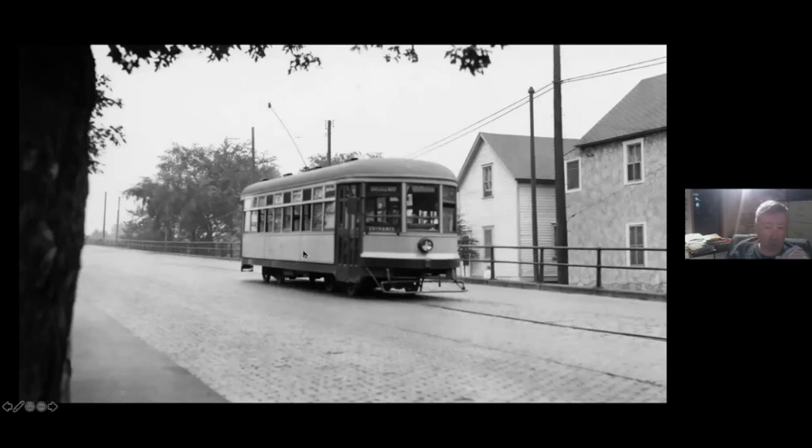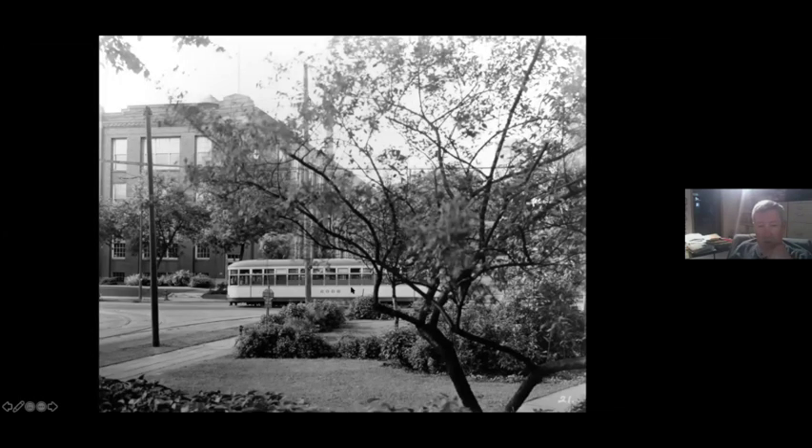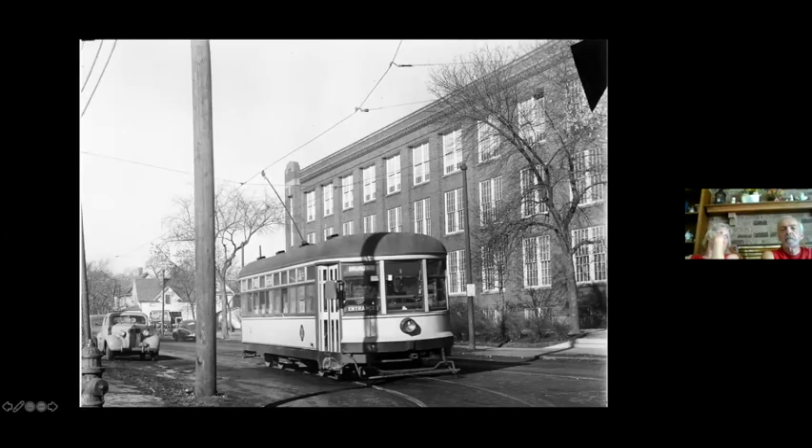There were originally four of these lightweights: numbers one and two lasted on this line, number four was on the shuttle, and number three had already been scrapped. This is number one or two on the ramp up to Central — you can see the track ends right beyond it; it's gone through the Y and is laying over getting ready to go back. And this is car 2000, the very first lightweight in 1916, which was part of a two-car train with 2000 and 2008 — they were the only lightweights built with the deck roof.